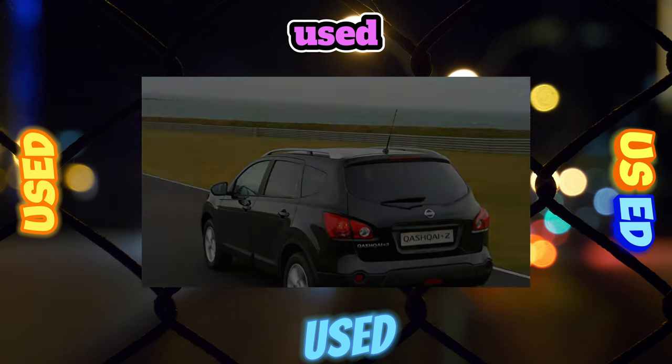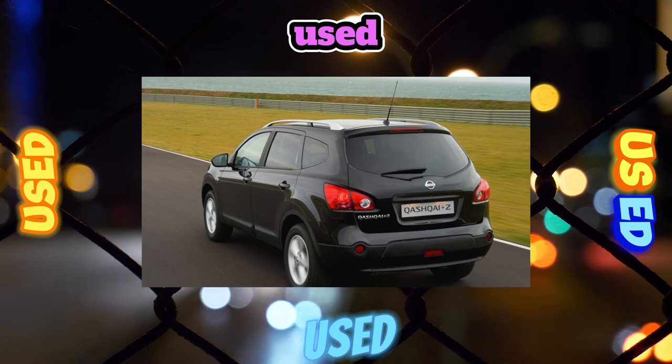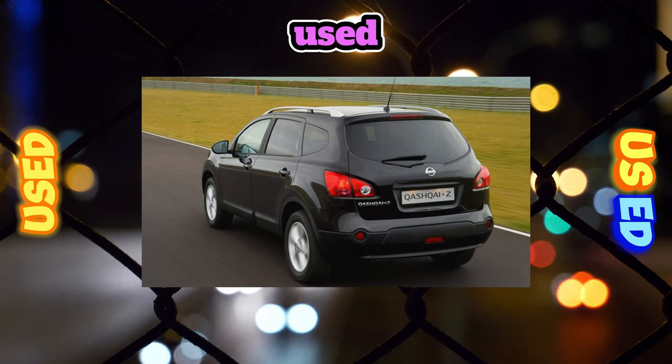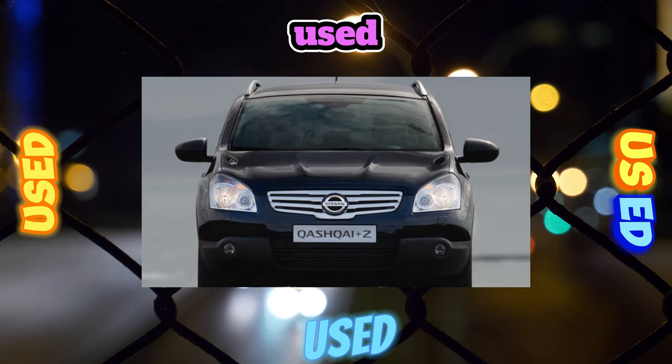Version LE, with a 2.0L engine, additionally meant separate climate control, power mirrors, rain sensor, alloy wheels, fog lights, leather interior, and ESP. The LE variant came with a 4x4 transmission.